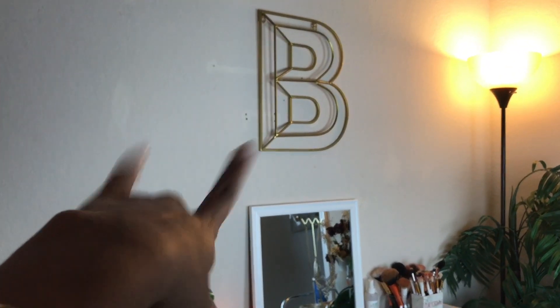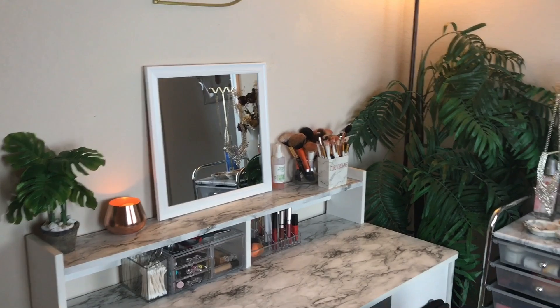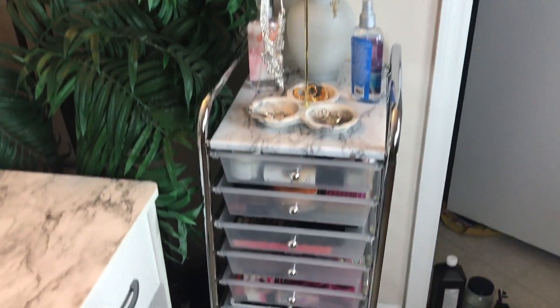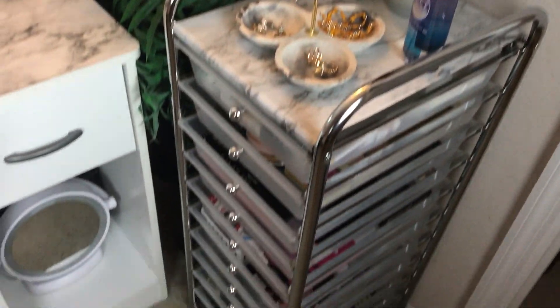Sorry for the paint and the nail holes in the wall, but this is kind of like where I do my makeup and everything — the whole setup. I'm just going to get started with this area and then go ahead and come over to the desk.